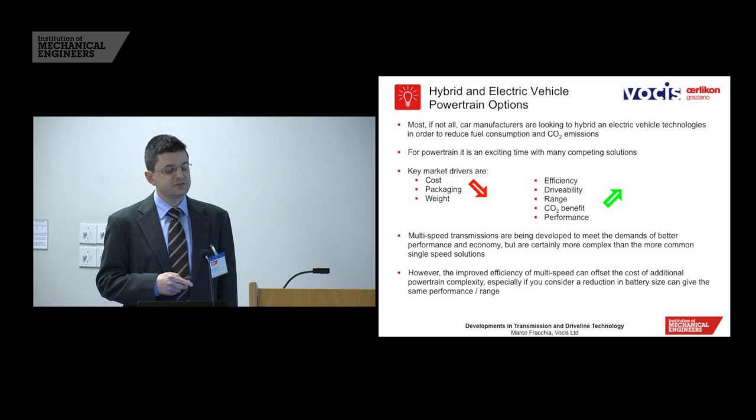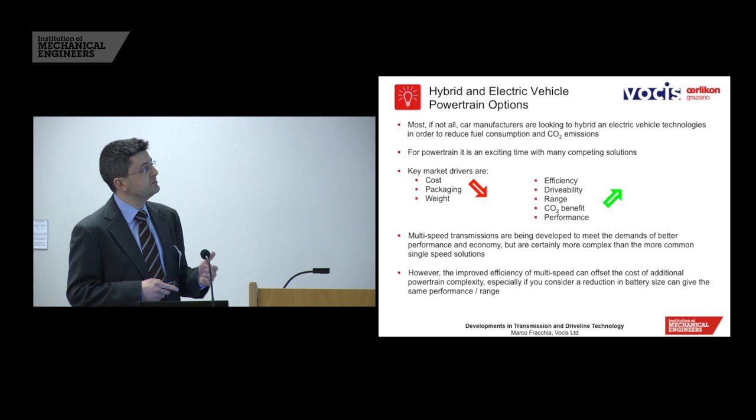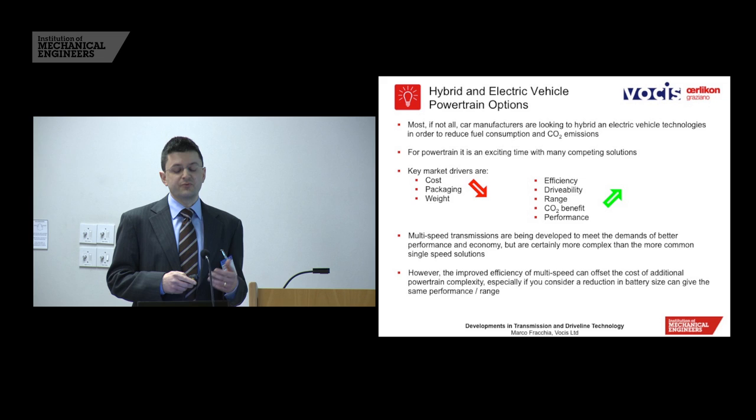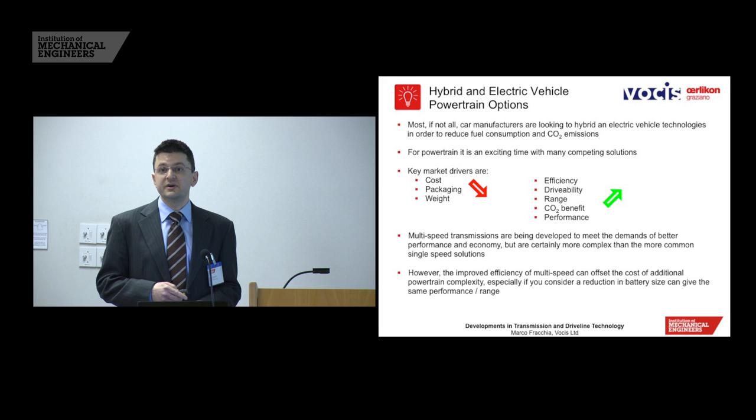Key market drivers when going for hybridisation are cost, packaging, and weight — adding a hybrid function comes with significant additional cost, in particular battery cost. But other drivers in the positive direction are efficiency, good drivability, good electric range or assistance from the hybrid system, a good CO2 benefit, and improved performance — because we don't want just dull vehicles in the future, we want them still to be exciting, and that's also got to be a market driver.